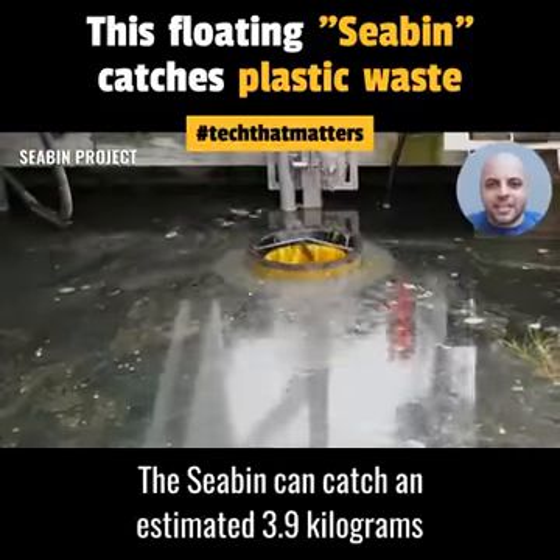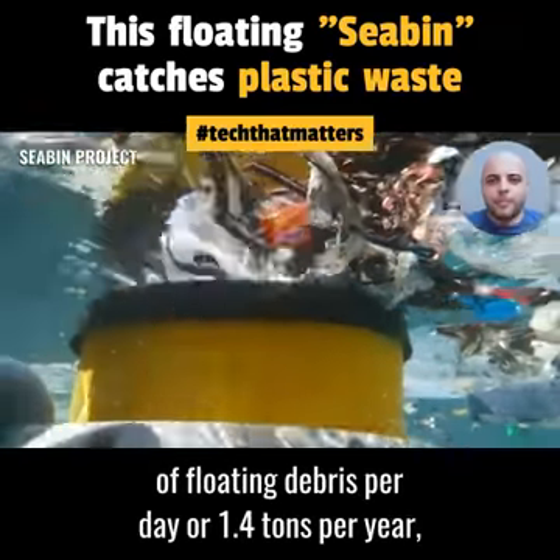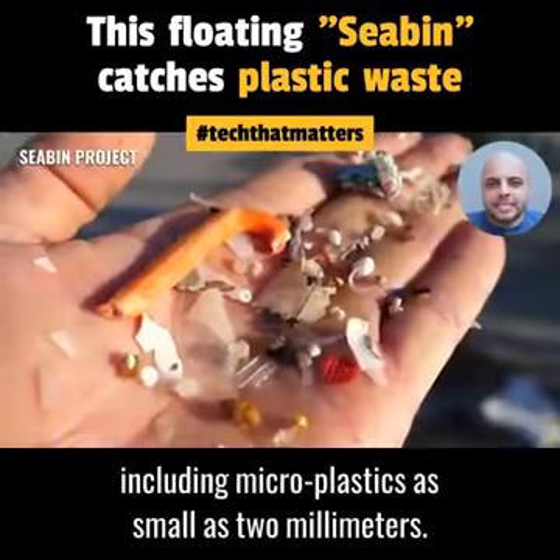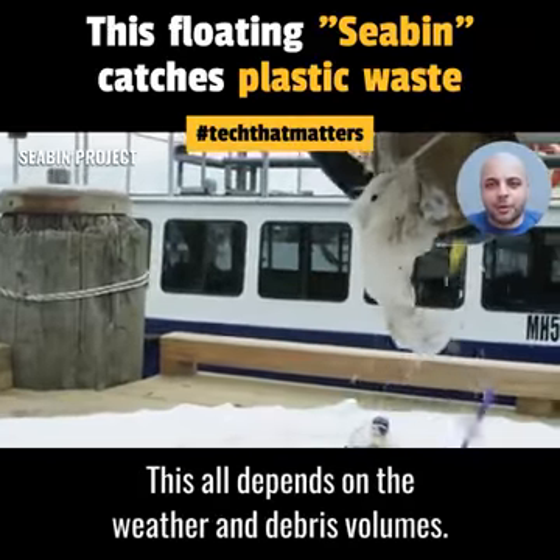The Seabin can catch an estimated 3.9 kilograms of floating debris per day, or 1.4 tons per year, including microplastics as small as 2 millimeters. This all depends on the weather and debris volumes.